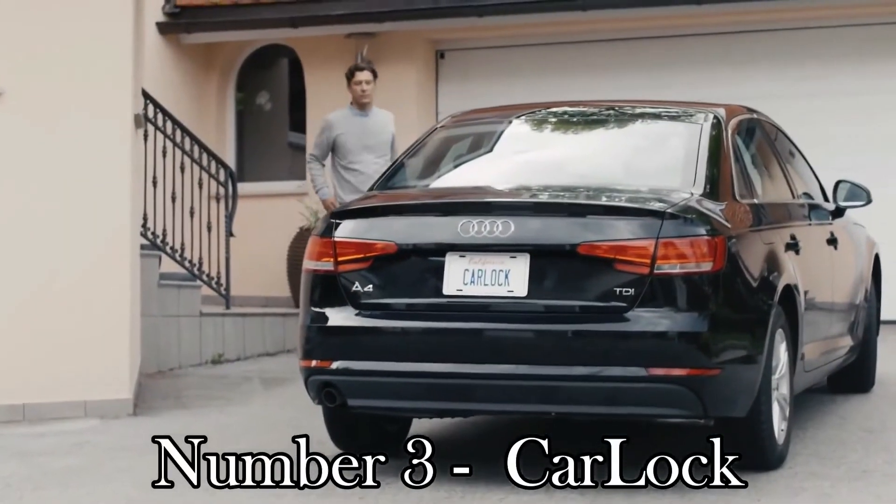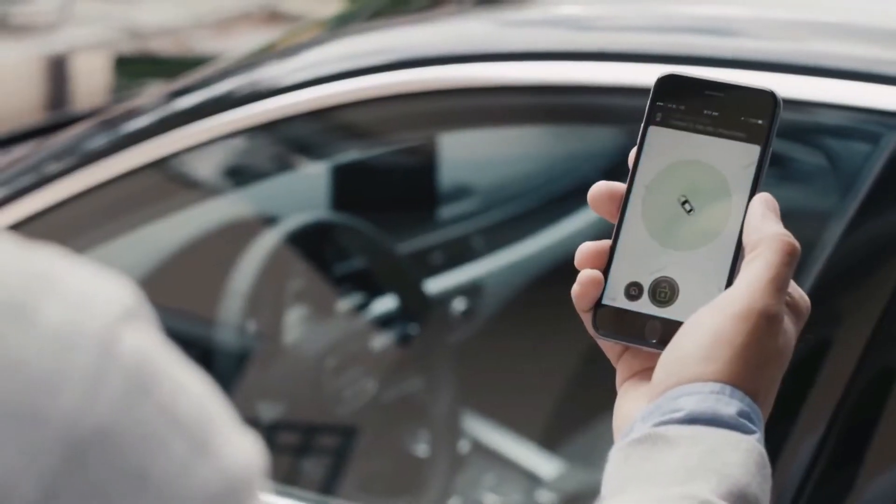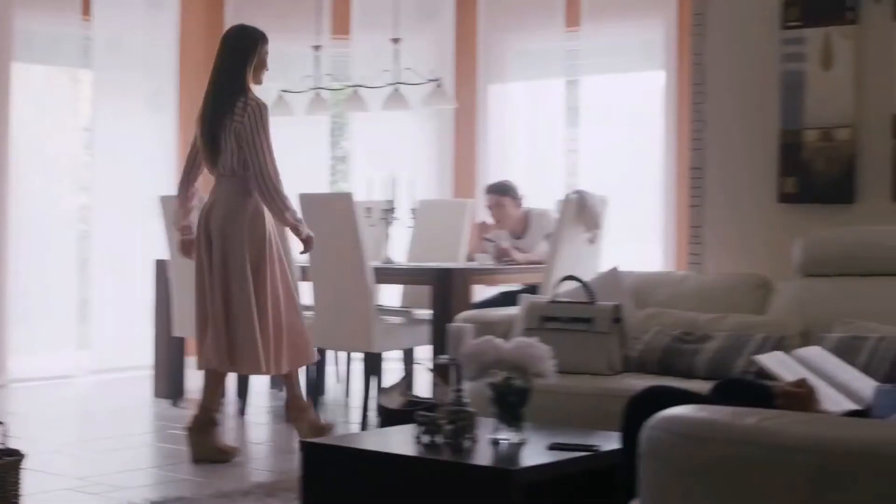Number 3: Carlock. Carlock monitors and alerts you on your phone when your vehicle is moved, when the engine starts, if unusual vibration is detected, and even if the device is disconnected.